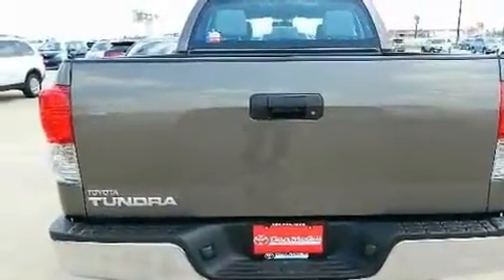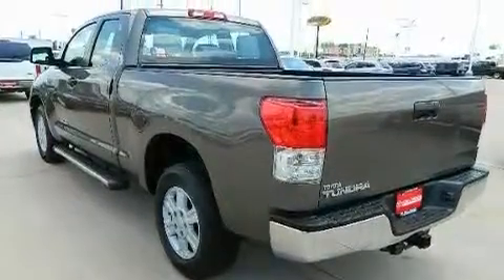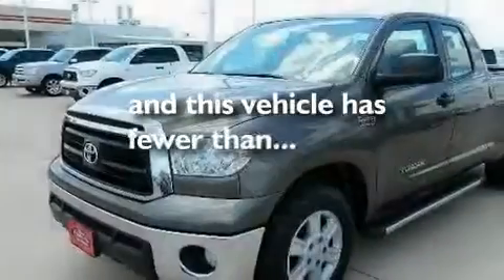Its top features include air conditioning, cruise control, a CD player, running boards, and this vehicle has less than 14,000 miles.